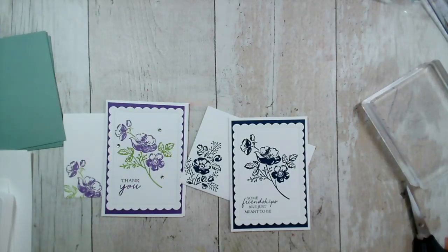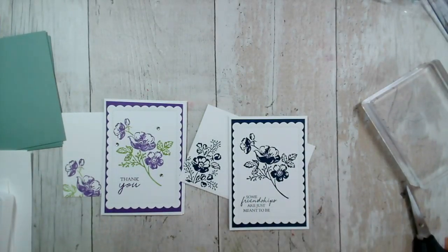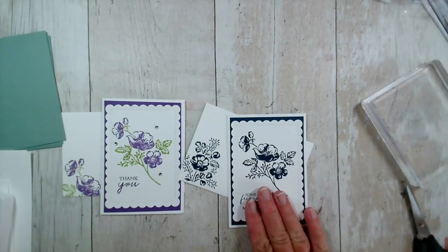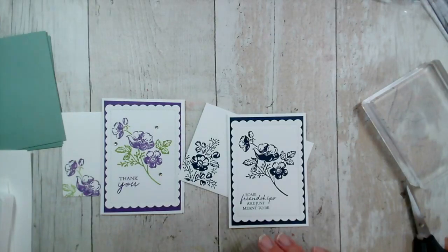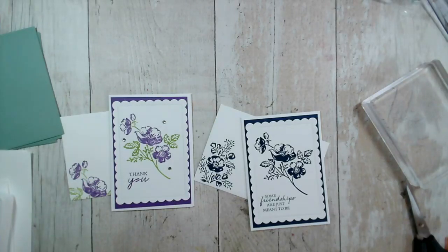Good morning everybody and welcome to our Facebook live this morning. It is Monday the 19th of July 2021. My name is Jenny McCormack and I'm an independent Stampin' Up demonstrator based in Brackley, which is in Northamptonshire in the UK. Thank you so much for joining me this morning. If you're joining me live do say hi. You can watch this on catch-up either through my Facebook page or on YouTube, as I upload my Facebook lives straight to YouTube after they finish. So if you're watching on catch-up, hi and welcome.